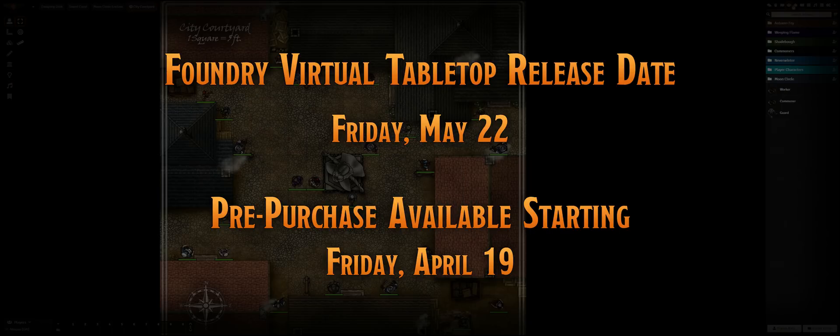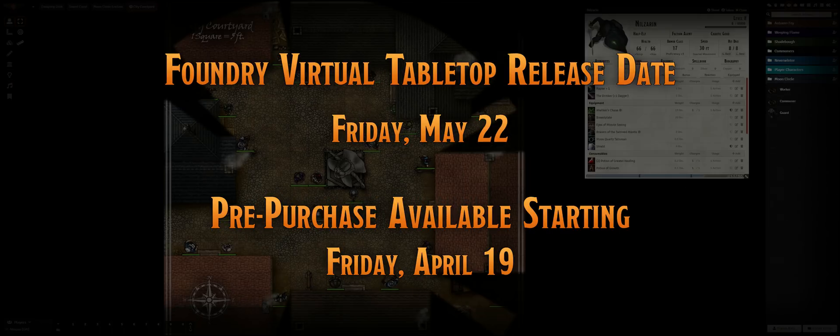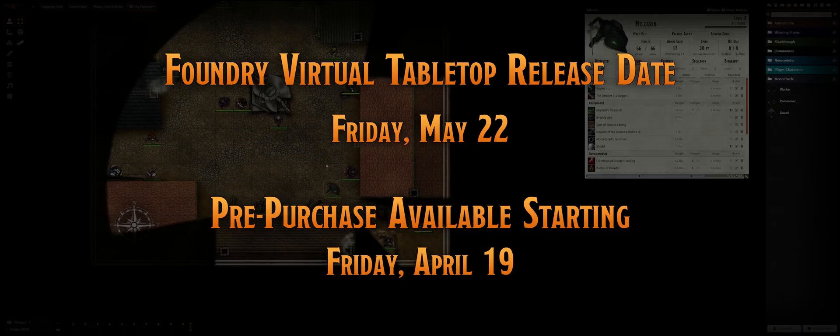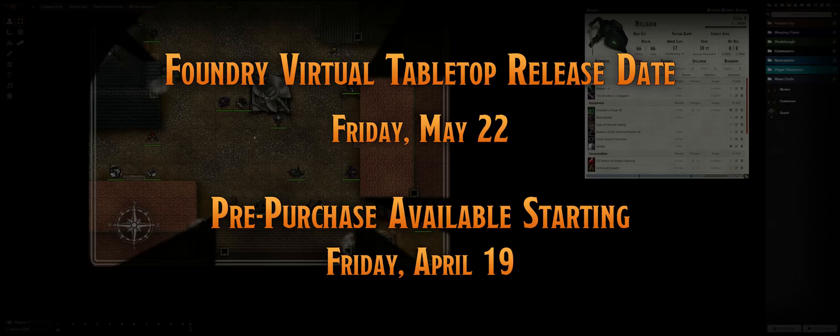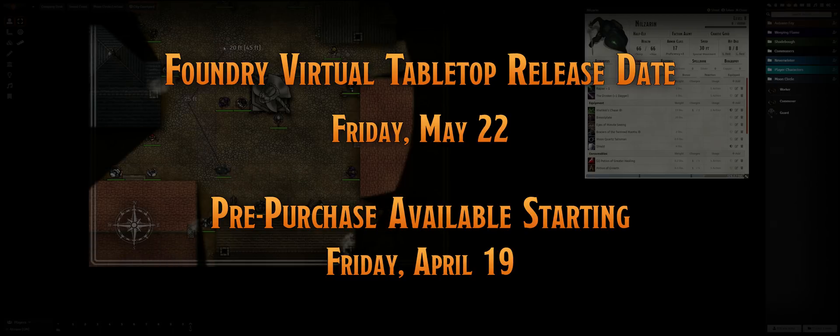Starting Friday, April 17th, you will be able to pre-purchase Foundry Virtual Tabletop from the official website foundryvtt.com. All pre-purchases will receive immediate access to the software for the final month of beta testing. Be sure to check out the website for more details about the release announcement, pricing, and other frequently asked questions.